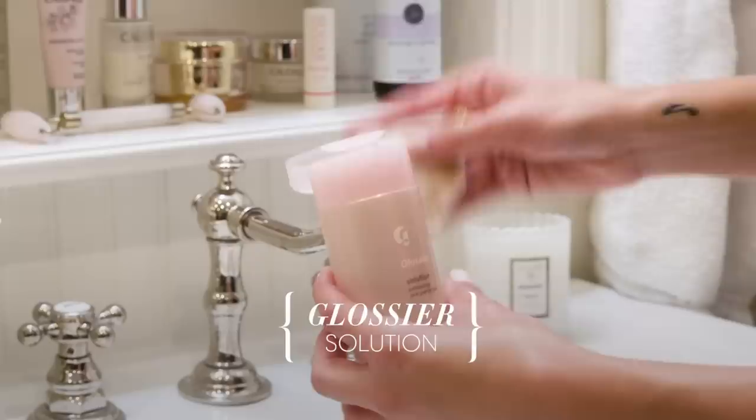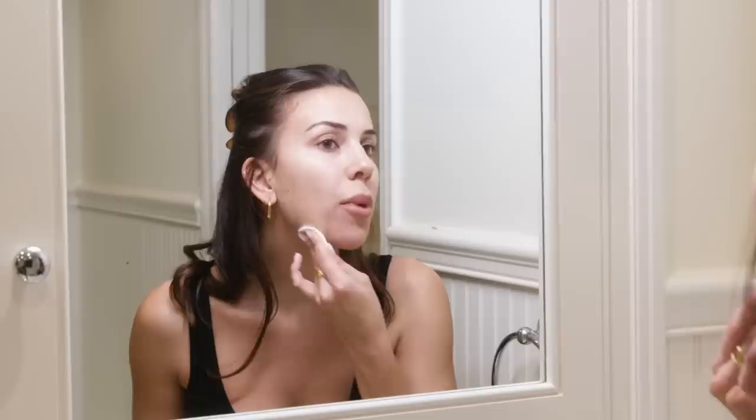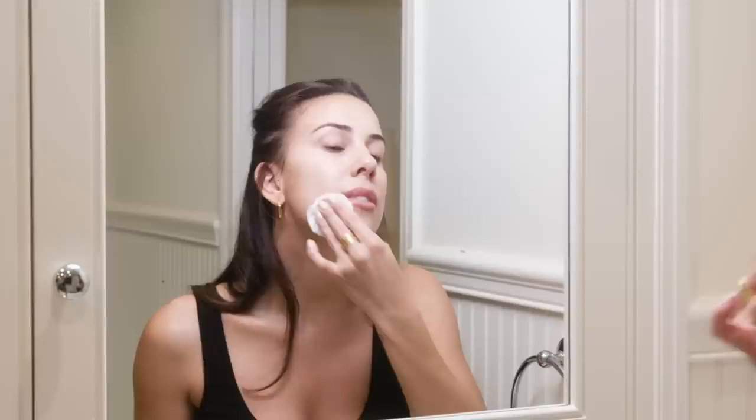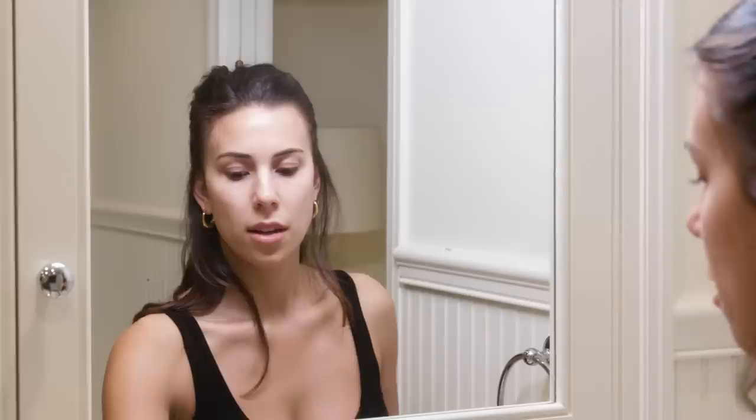Then I'll use this Glossier Solution, which I'm also now obsessed with. I've been using this for maybe eight months — one of my best friends from Hawaii actually told me to start using it because I was getting little breakouts under my skin up here. I'll show you how much more makeup comes off with this. See? It really takes off that extra layer. I was literally going to sleep just caking moisturizer over all of this makeup, so this is a really essential step for me. It also evens out my skin tone and makes it nice and smooth.